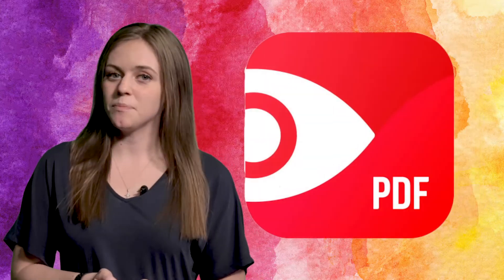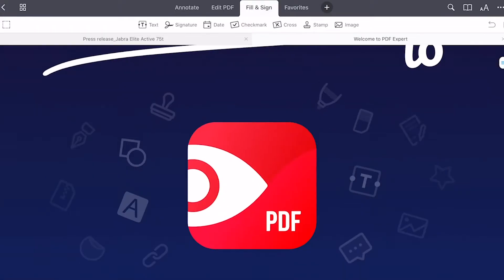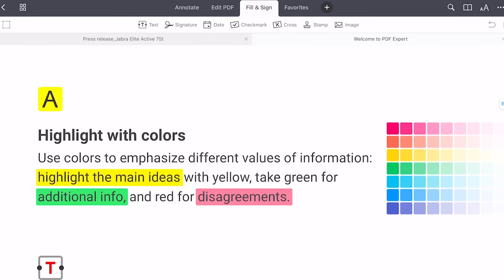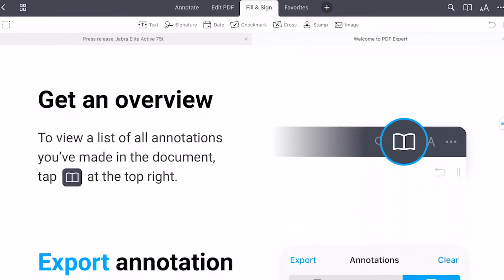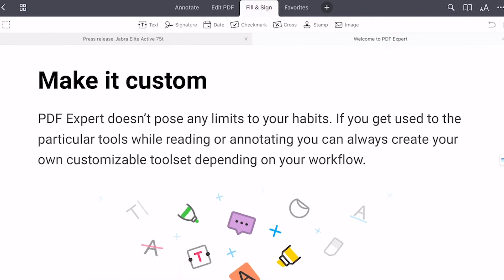PDF Expert is more than just a PDF reader. It lets you edit PDF files, mark up a document, sign documents, fill out forms, and open zip files. It's free to download and use for basic tasks, but you will need a Pro subscription if you want to edit PDFs and sign documents.